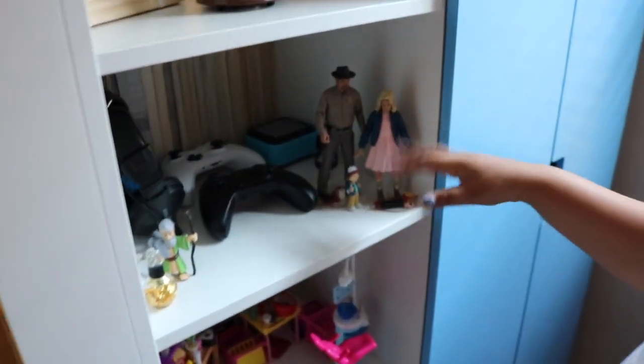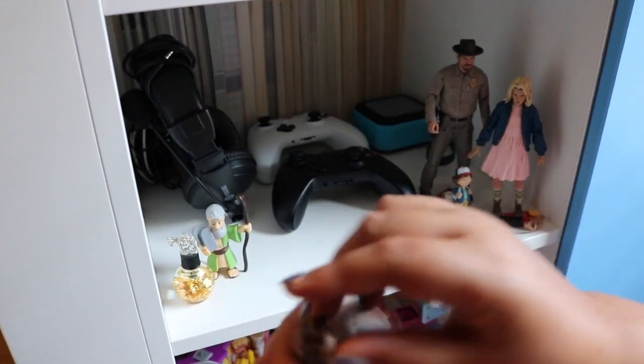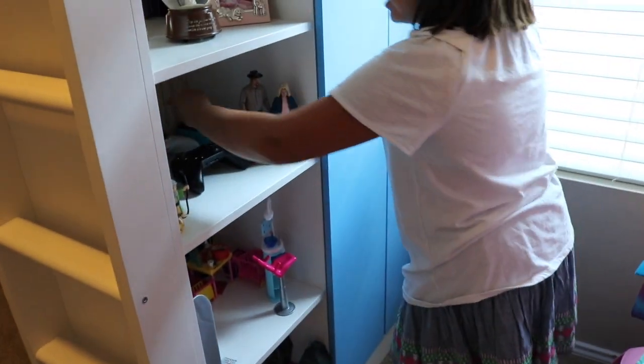This is my gaming stuff and some of my toys. I have these toys right here — one my dog chewed on. It was very sad. I have a speaker back here.